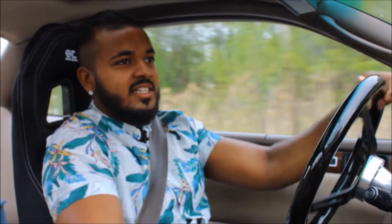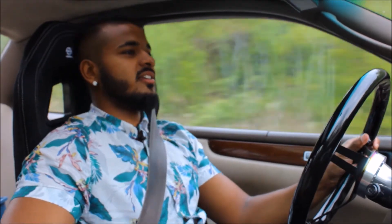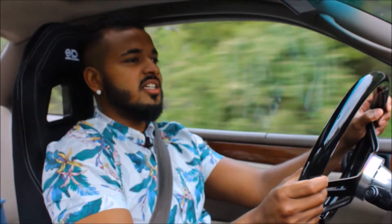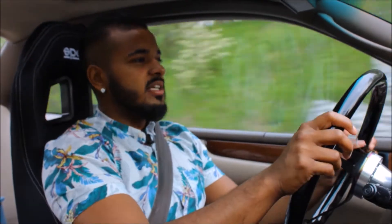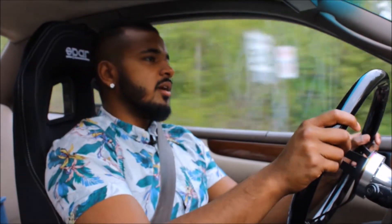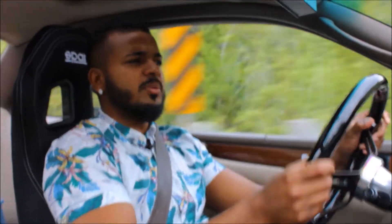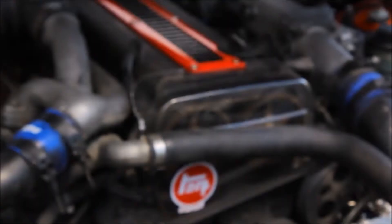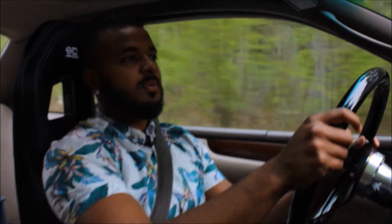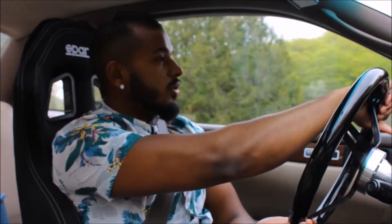Today we are in a Lexus SC300. This one is fitted with a 1JZ GTE swap, which means it's got twin turbos and it's also got an R154 transmission — which is the stronger one and I believe it can push up to 600 horsepower. But this 1JZ is stock so it's pushing about 280 horsepower at the crank and 285 foot-pounds of torque. So it moves.